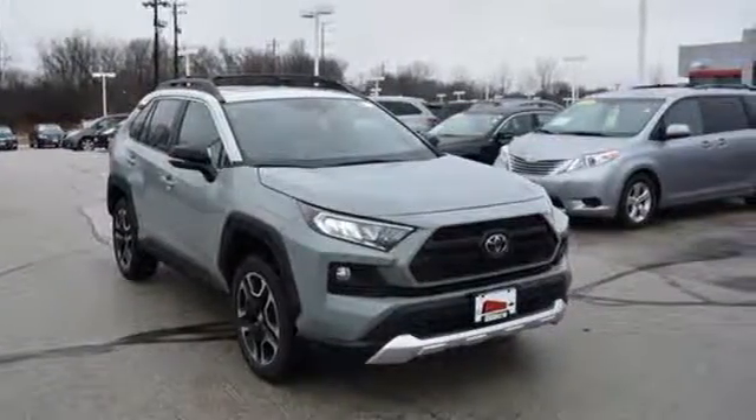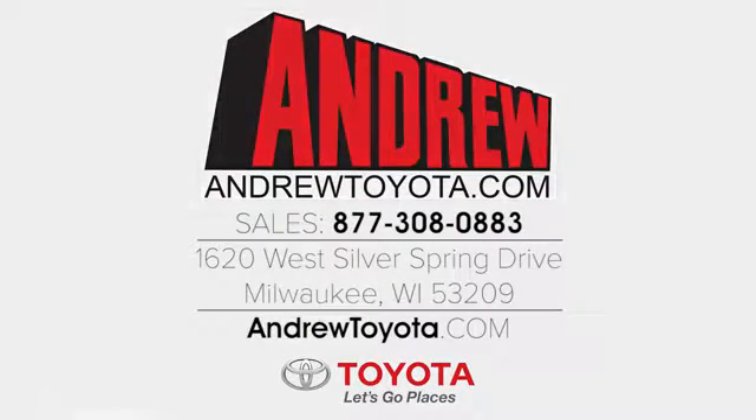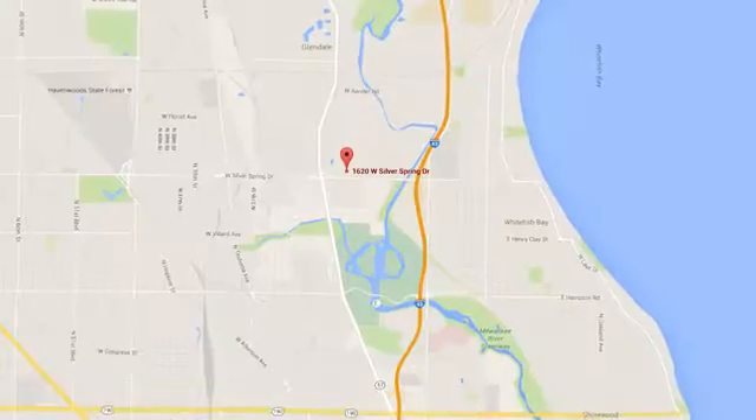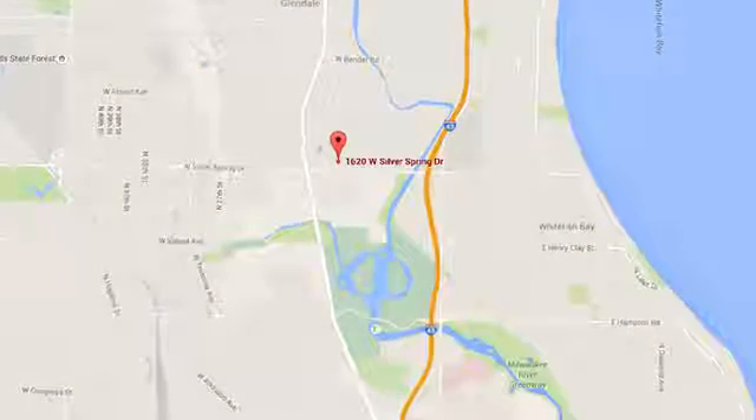Hurry in today for a test drive. Discover the Andrew Toyota difference online at andrewtoyota.com or stop in for a visit. We are easy to find at 1620 West Silver Spring Drive, just three blocks west of I-43.